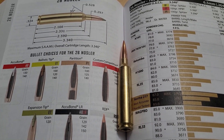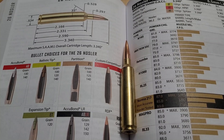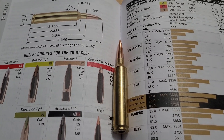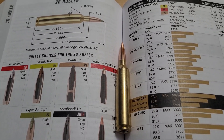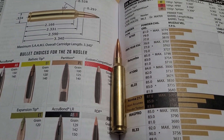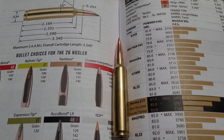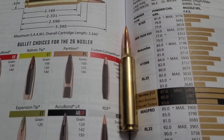Nosler is well known for making some of the best hunting bullets — the Partition, the AccuBond — and in 2014 Nosler decided to try their hand at making their first cartridges. The very first cartridge they ever introduced is this big bad boy, the 26 Nosler.